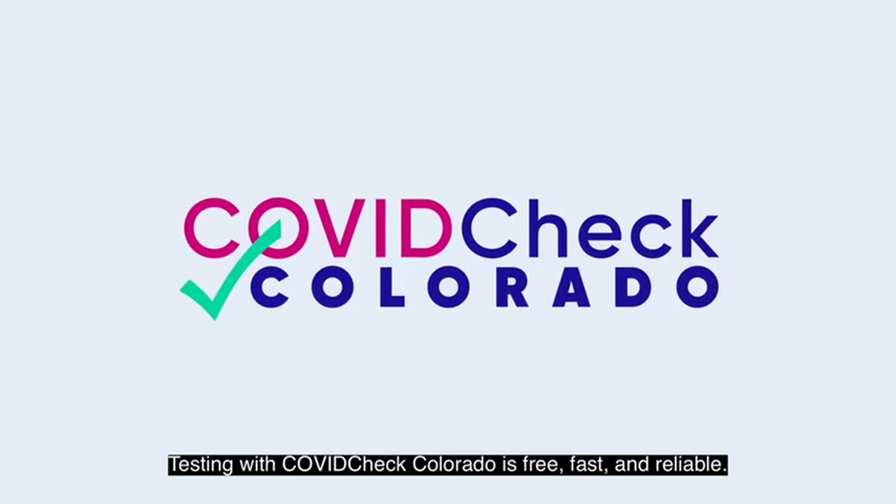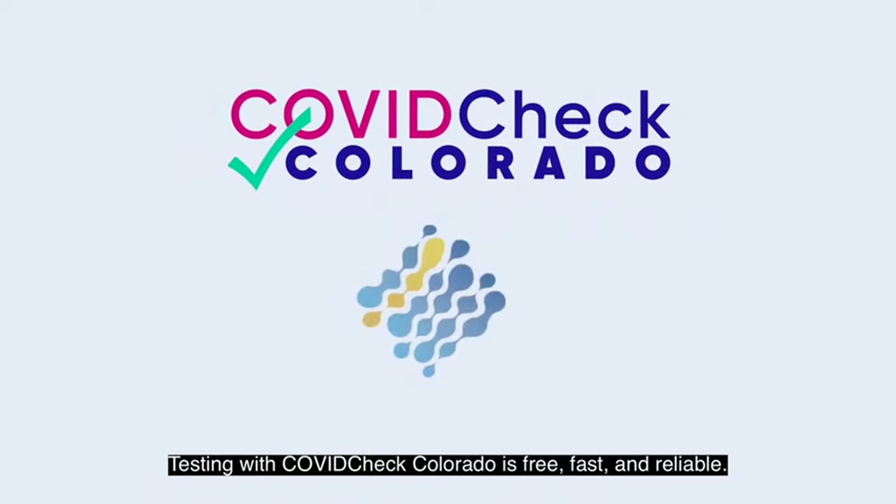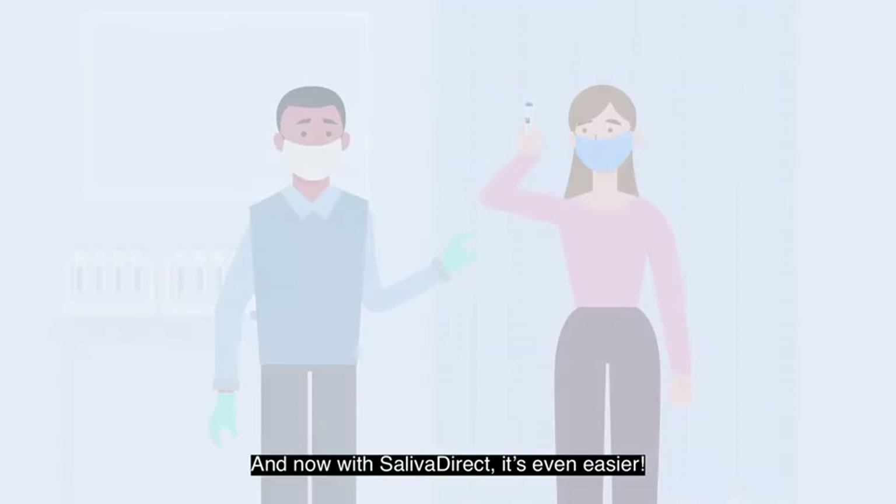Testing with COVIDCheck Colorado is free, fast, and reliable. And now, with SalivaDirect, it's even easier.